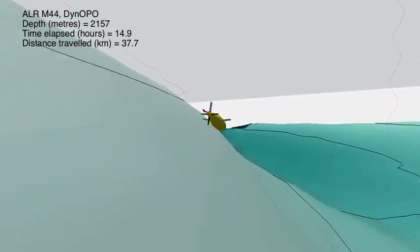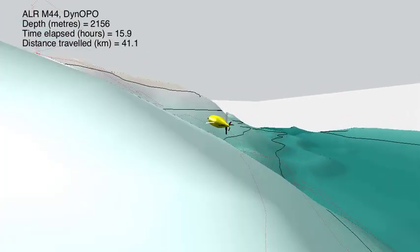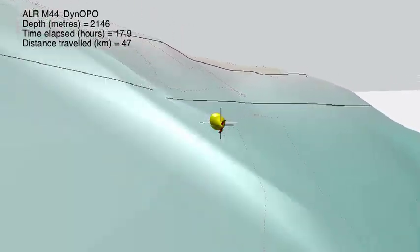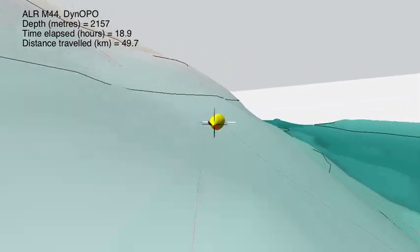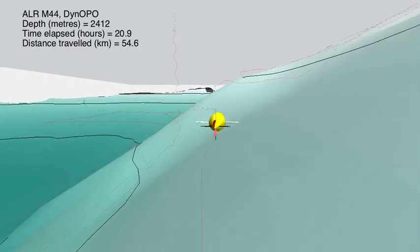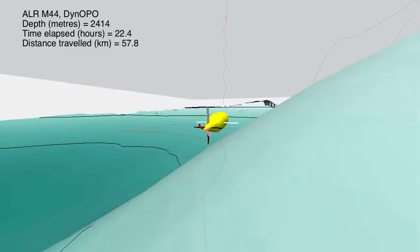Just a little bit earlier on, there was a cylindrical-shaped item that was also in the water. This is a vertical microstructure profiler that was making concurrent measurements of small-scale motions in the ocean, while Autosub Long Range was carrying out this three-and-a-half-day mission.